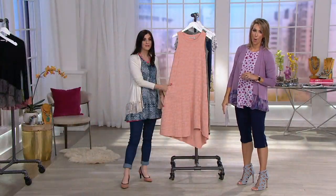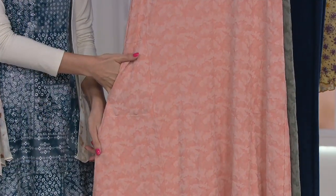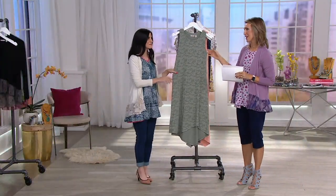Beautiful. Obsessed. Let's go someplace with pink sand — Bermuda! I went there last summer with my husband. We try to get away once a year without the kids. That's on our list. Got to go.